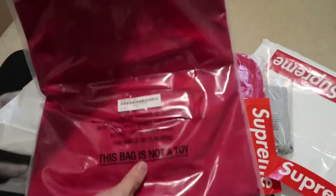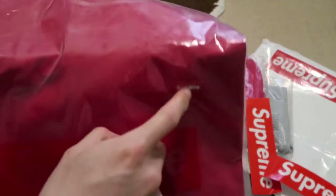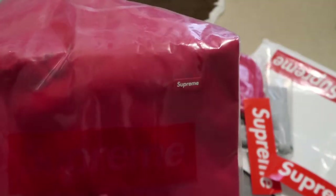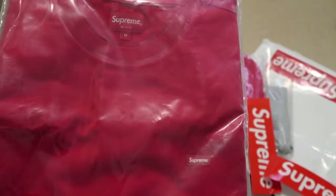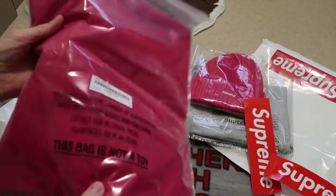And then this one is the small box tee in red. Red, and it just has the Supreme right there — it's all rubber. Small box tee, size medium, red. These sold out pretty quick, to be honest.